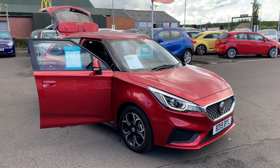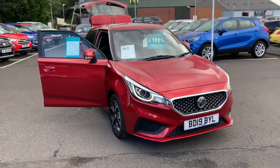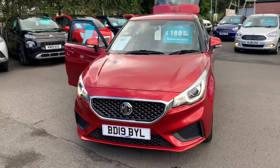Hi guys, Simon here from Richard Hardie in Ashington, just going to show you around this 2019 19-plate MG3 1.5 petrol X-Sight model.